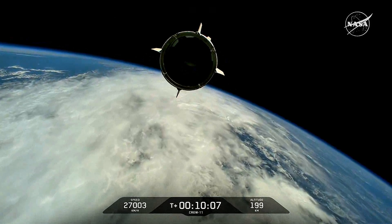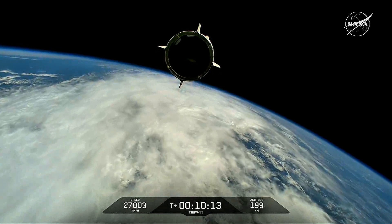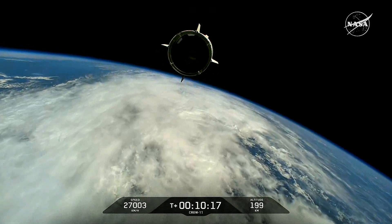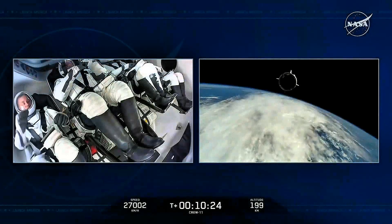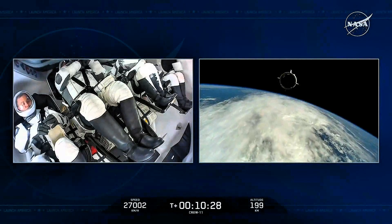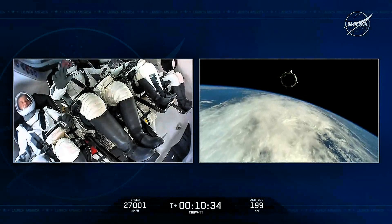Chief Engineer on Dragon to ground: Xena, Mike, Kimya, Oleg — welcome to orbit. On behalf of the entire Falcon team, we thank you for flying with Falcon today and wish you a great mission. Dragon will take you from here. Over to Launch Director for a few words. On behalf of the Launch Team, it's been an absolute honor working with you towards launch today. We wish you well on the rest of your mission and we will be awaiting your safe return. Godspeed Endeavor, Godspeed Crew-11, and thanks for flying SpaceX.